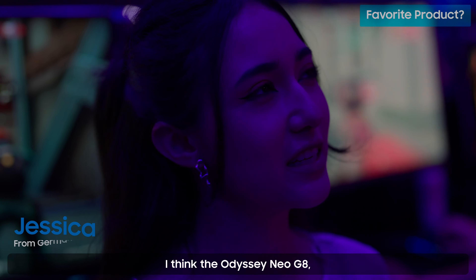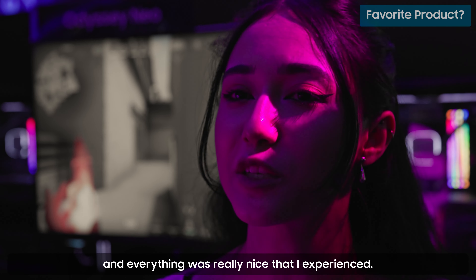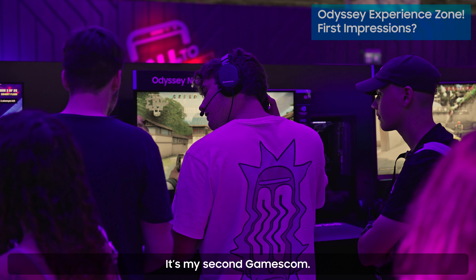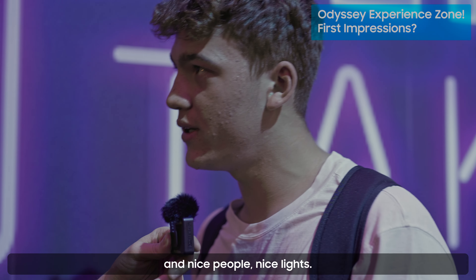I think the Odyssey new G8 — the graphics were amazing, everything was really nice and I enjoyed it. It's my second Gamescom and the area from Samsung is also very cool with nice people and nice lights.